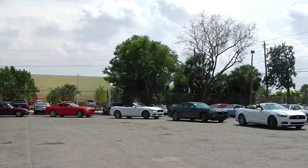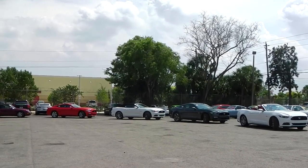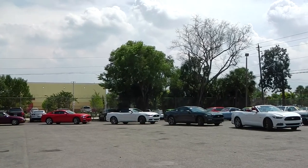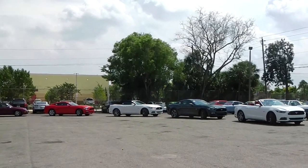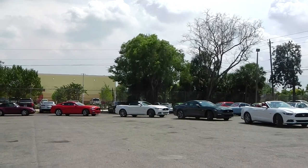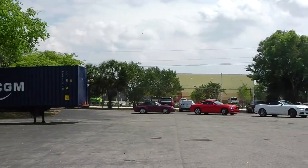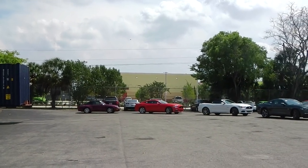Here today at our German shipping partner located in Florida, I want to introduce you to a small selection or delivery we receive today for our clients. As you can see, the main focus is on the 2015 Ford Mustang, a brand new model. Since 2005, the new version of it revolutionized the different engines. And all the way at the end, you see the icon of air-cooled engines, the Porsche 993 or Porsche 911 convertible.